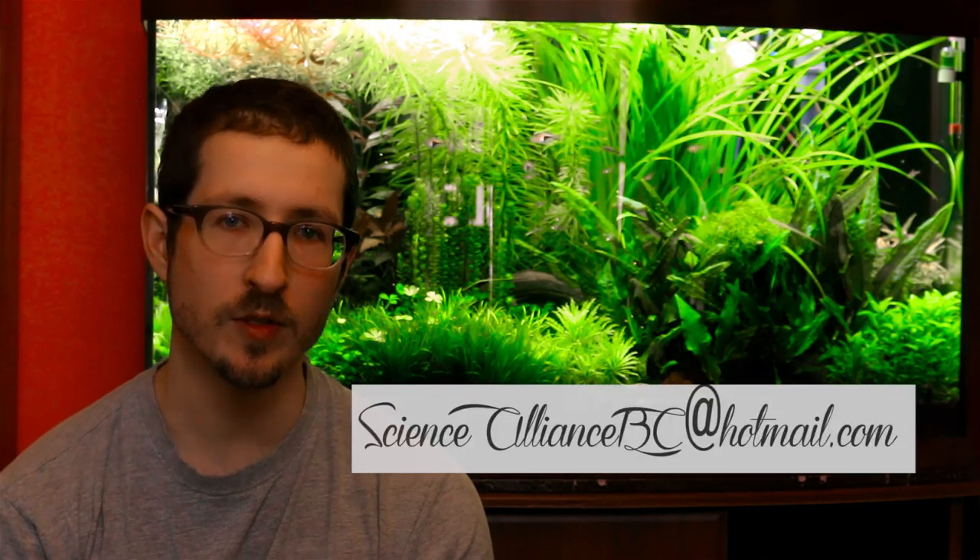And if you have any topics you'd like us to cover in the future, post in the comments or send us an email. Our email is also in the description below.